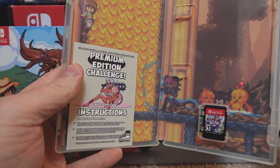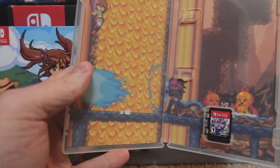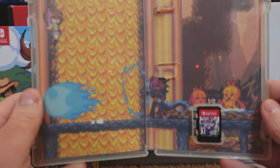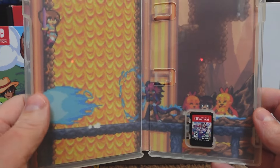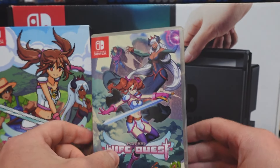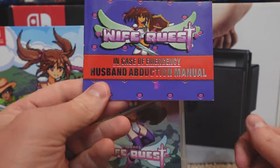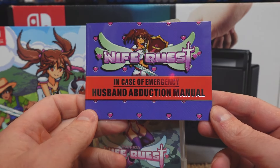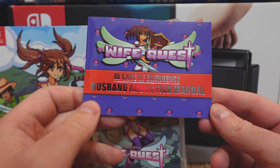We have a cartridge, some artwork on the inside, which is always nice to see. It's always disappointing when you open a Switch game and it's just that blank white space, but we have some artwork in there. And then we have the manual — Wife Quest: In Case of Emergency, Husband Abduction Manual.